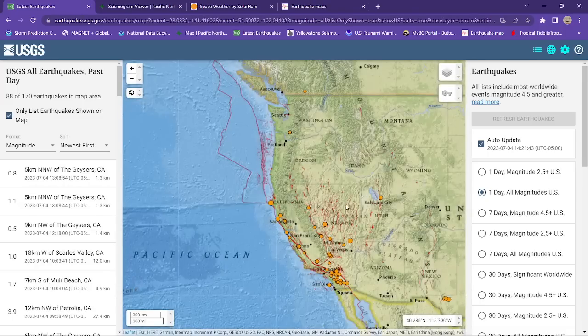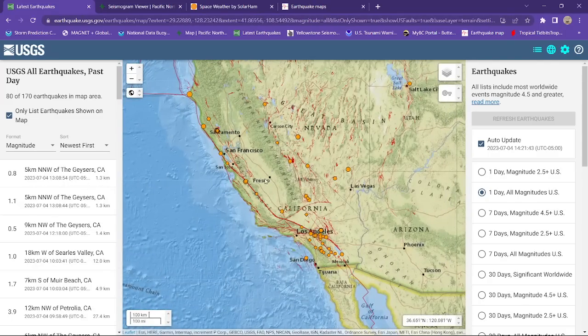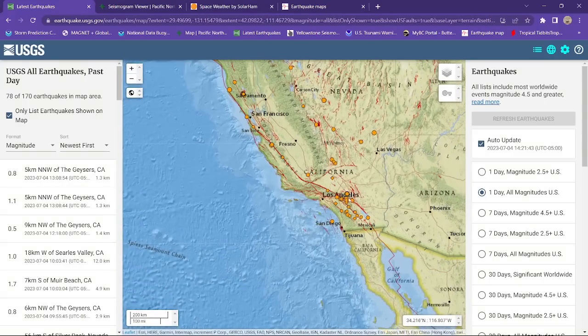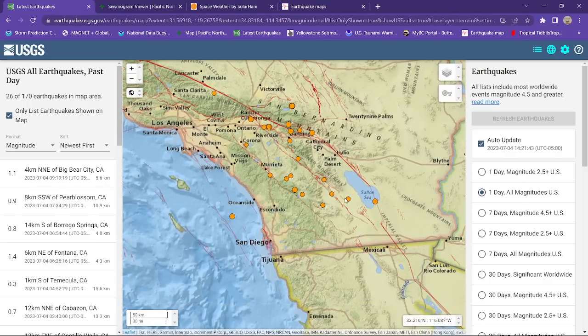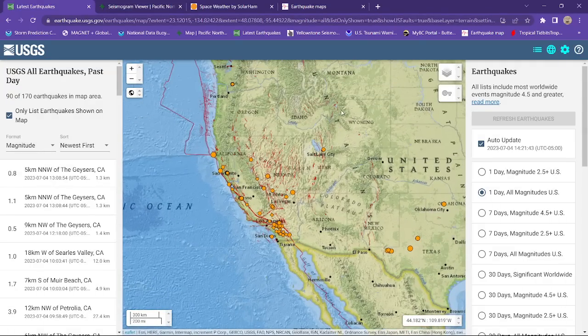It's just a matter of time before we get some volcanoes out here along the western portion of the states active again — they do stir up. We've just been pretty lucky, pretty quiet. As far as Southern California goes, a little bit of movement across the Riverside area and some slight activity along the San Jacinto Fault Zone. Not a whole lot going on there today, just some very small earthquake activity.